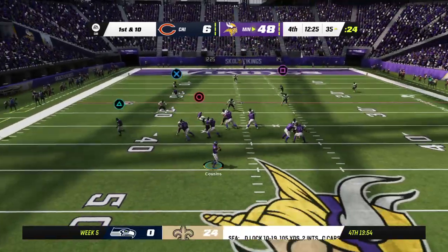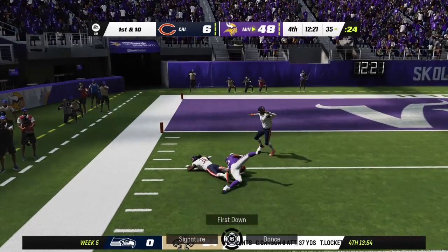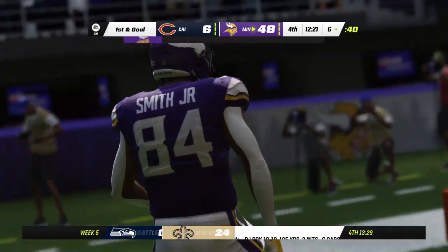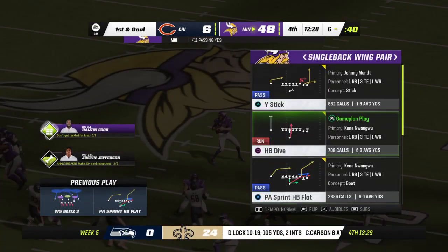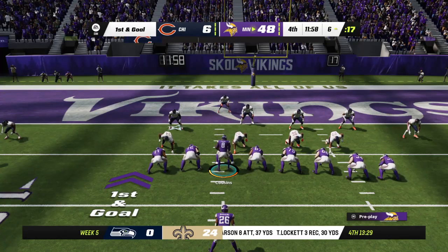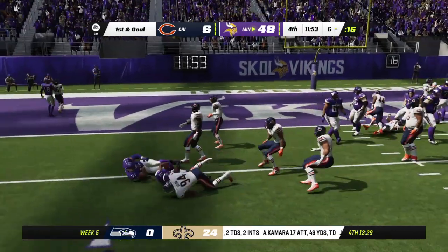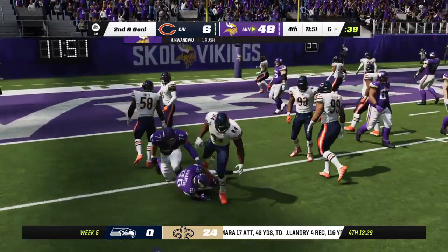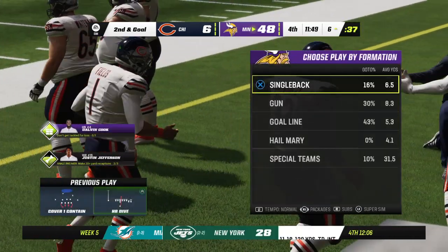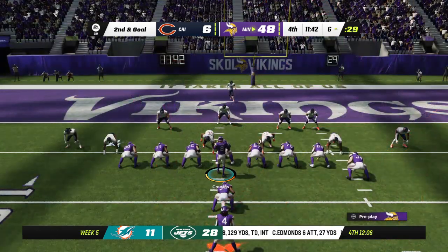Cousins drops back to throw. It's caught — Smith. And down he goes, taking it inside the ten, just shy of the five at the six — that one nearly 30 yards, 29 officially. Looks like a jumbo set with three tight ends here for first and goal. Up the middle, Nwagu — looking for a crease, can't find one. Stopped at the line of scrimmage. No gain on the play, and it'll be second and goal.